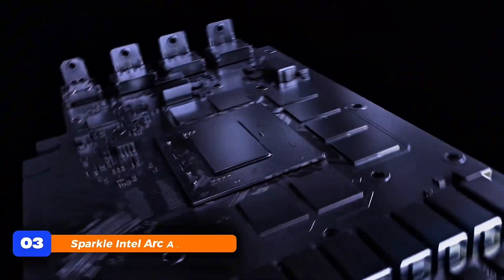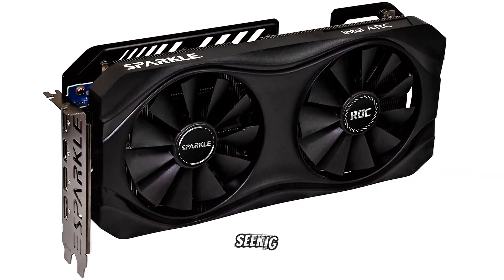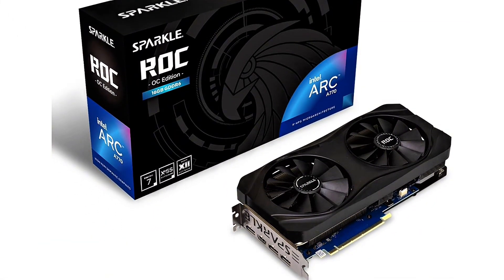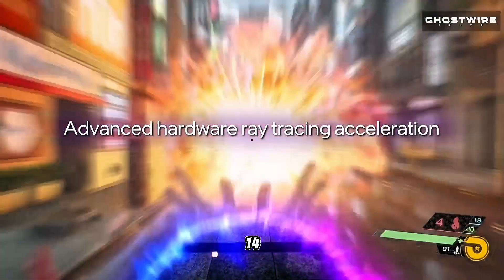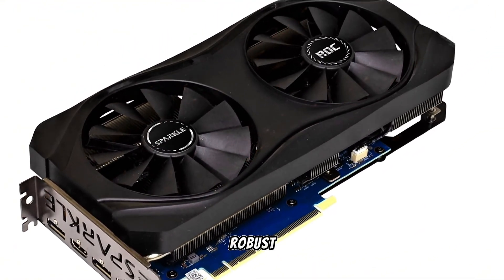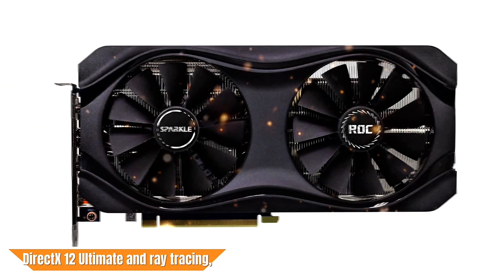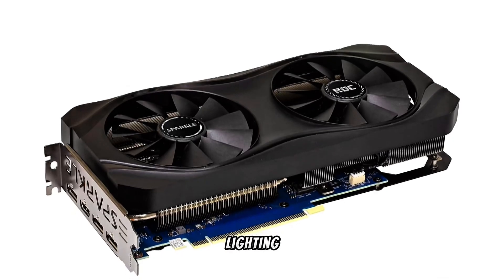At number 3, the Sparkle Intel Arc A770 OC Edition offers a compelling option for gamers seeking high-resolution performance without breaking the bank. Equipped with 16GB of GDDR6 memory and a 256-bit memory interface, this card ensures smooth gameplay at 1440p settings. The dual 100mm fans and a robust metal backplate provide efficient cooling, maintaining optimal temperatures during intense gaming sessions. With support for DirectX 12 Ultimate and ray tracing, it delivers immersive visuals and realistic lighting effects.